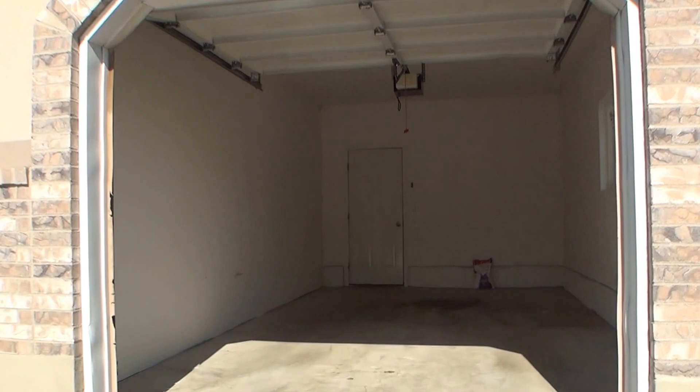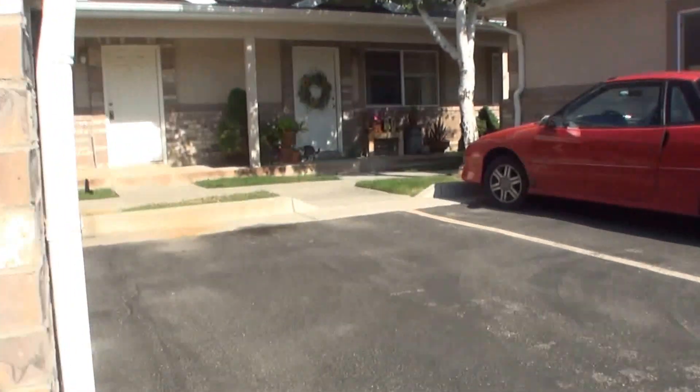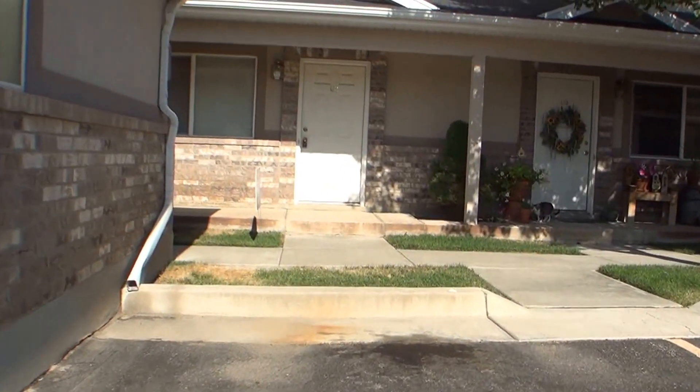Here's the garage. Now we'll go ahead and go into the house.